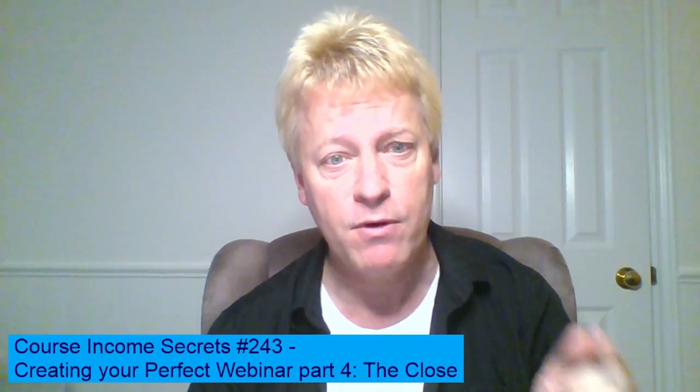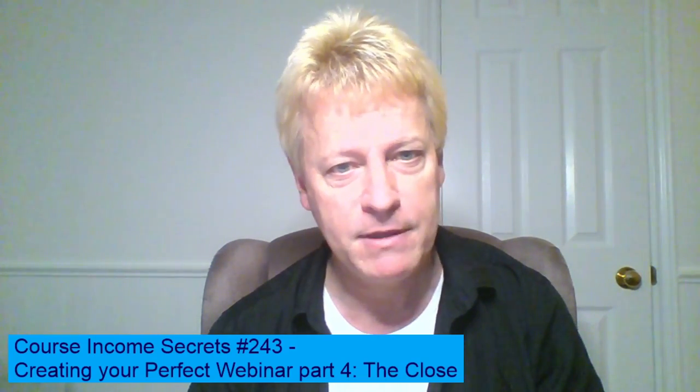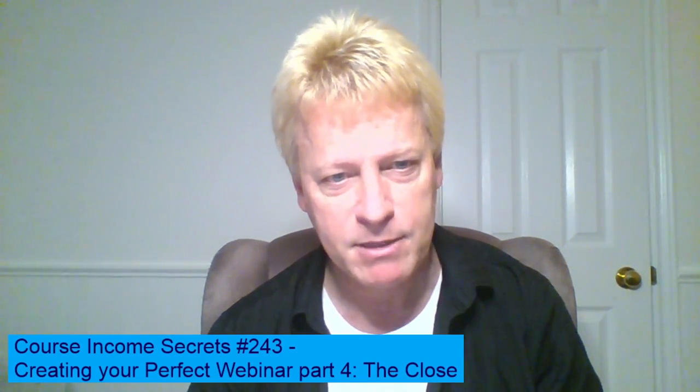If you're listening to the audio, make sure you go check out the video at cis264.jsgagnon.com — C-I-S-2-6-4, J-S-G-A-G-N-O-N.com — to go watch the video and read the blog post about this super important topic.